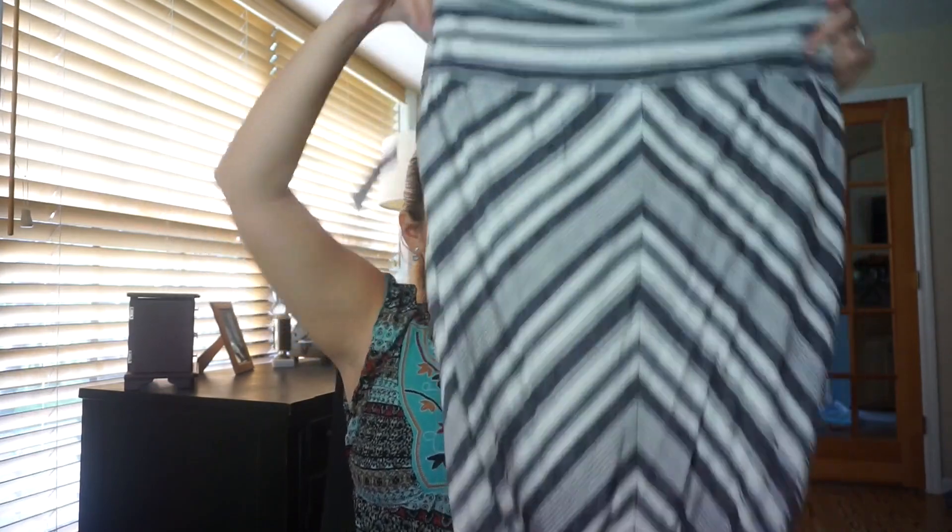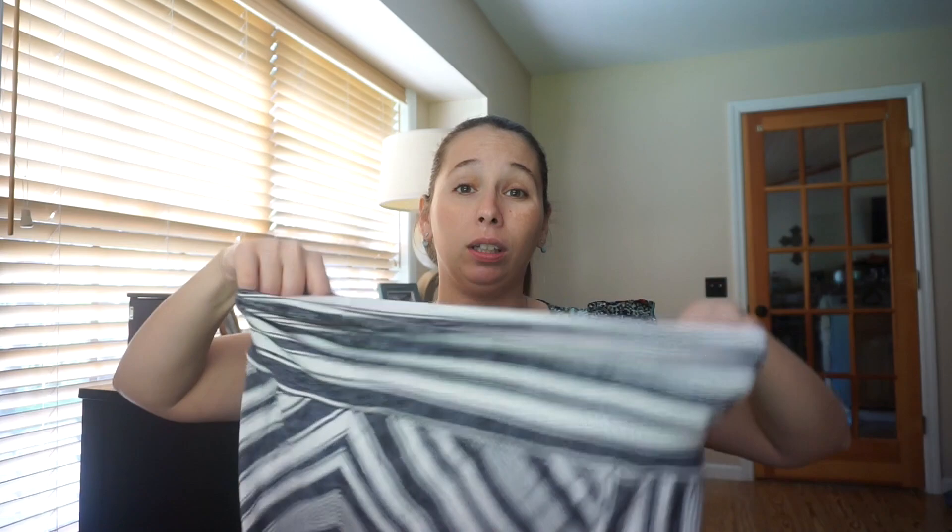I got this maxi skirt, which — I mean, you really can't go wrong with a maxi skirt regardless of whether you're pregnant or not. I love the fact that this has a really big waistband and it's nice and stretchy. David and I go to church on Sundays and this would be a perfect outfit for Sunday service, so I'm excited about that.